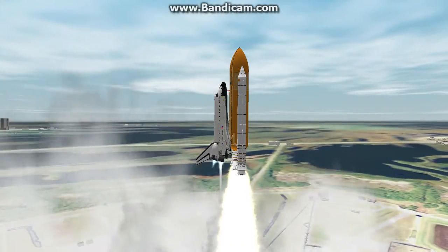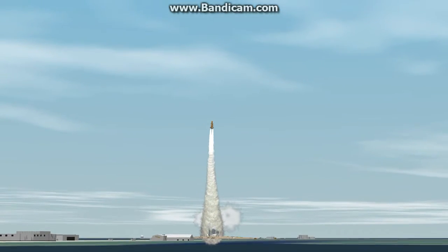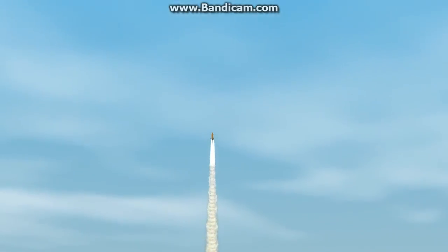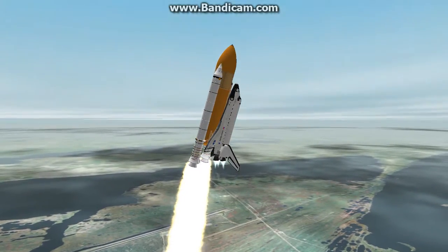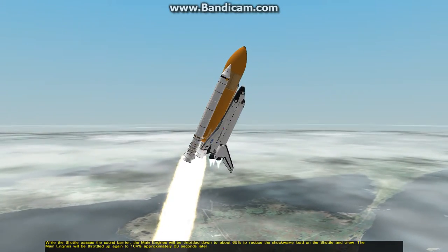We're expanding our knowledge, we're expanding our lives in space. Houston, Endeavour, roll program. Roger roll, Endeavour. Houston is now controlling. Endeavour beginning to pull over onto its back. The roll program underway as Endeavour begins a heads-down position on course for a 51.6-degree, 136-by-36-statute-mile orbit.